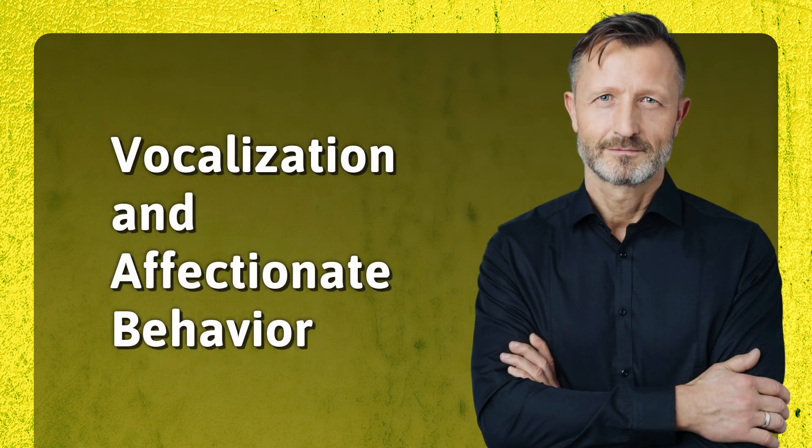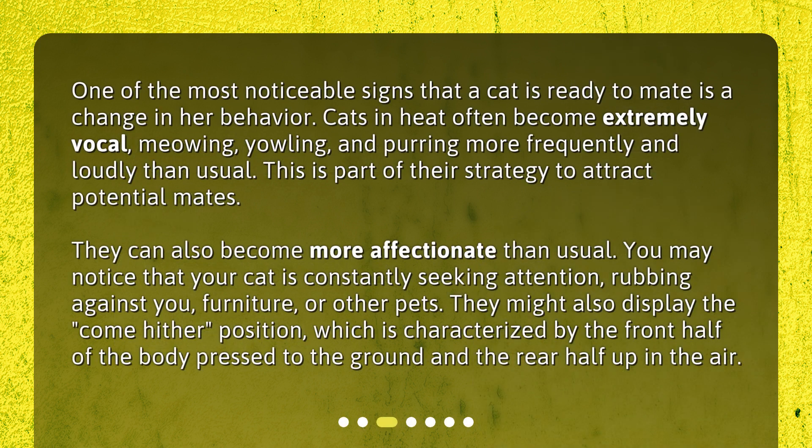Vocalization and Affectionate Behavior. One of the most noticeable signs that a cat is ready to mate is a change in her behavior. Cats in heat often become extremely vocal, meowing, yowling, and purring more frequently and loudly than usual. This is part of their strategy to attract potential mates. They can also become more affectionate, constantly seeking attention, rubbing against you, furniture, or other pets. They might also display the 'come hither' position, characterized by the front half of the body pressed to the ground and the rear half up in the air.